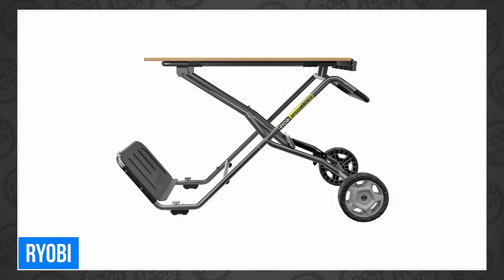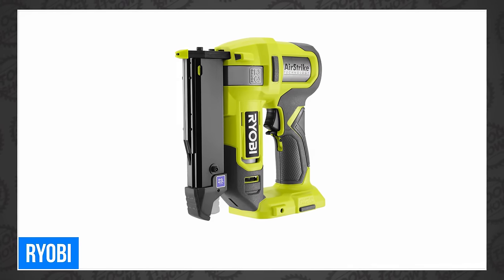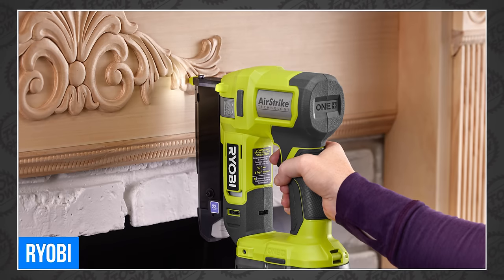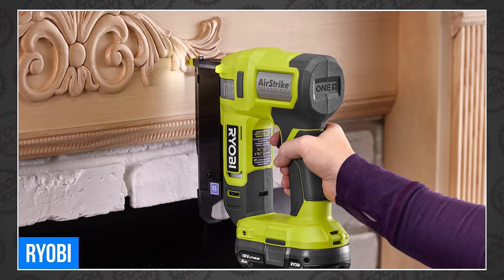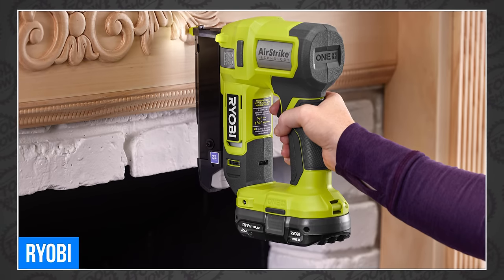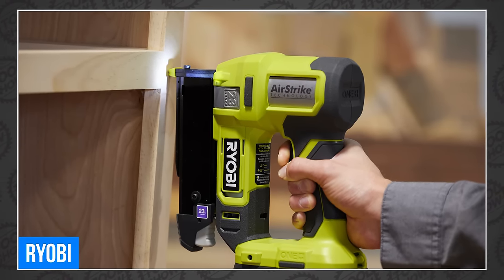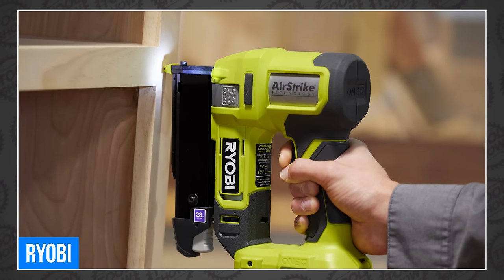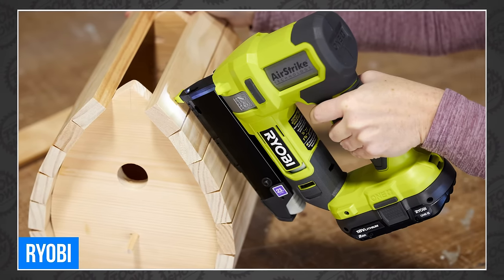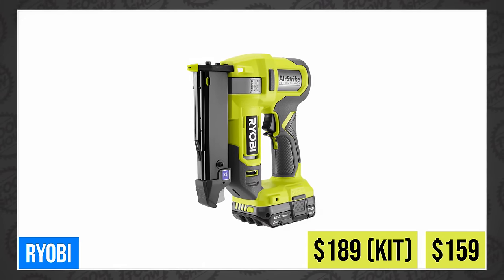They also launched an all-new Ryobi 18-volt One+ Airstrike 23-gauge pin nailer. This is an update to their well-received P318. The new PCL310 can drive up to 4,000 nails per charge on a 6-amp-hour high-performance battery and 1,000 nails on a 2-amp-hour. It can sink up to 1-3/8-inch pin nails, all in the smallest form factor yet for Ryobi — technically 10% lighter than the P318. It has a non-marring pad to protect your work surface and dry-fire lockout for when you run out of nails. The nailer hits shelves in May for $159 bare or $189 in a 2-amp-hour kit.